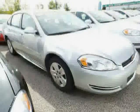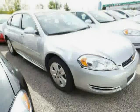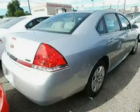Also featuring a CD player, rear head air bag, power door locks, and wood grain interior trim. Driven with care for 50,232 miles, makes this Impala an easy choice for you.